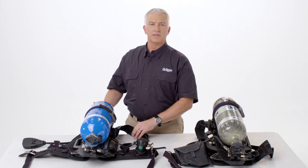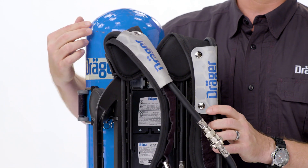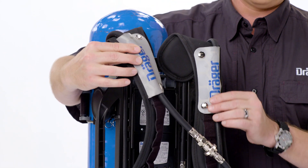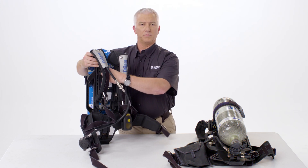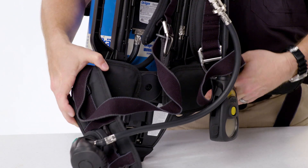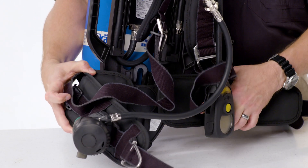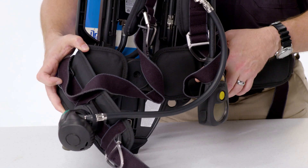On the PSS 7000, we offer some advanced features. The PSS 7000 includes photoluminescent shoulder carry straps, three-point adjustments for comfort and height adjustment in small, medium, and large. The lower lumbar pad assembly also pivots left and right, front and back for comfort, but also slides up and down to float on the back of the user.